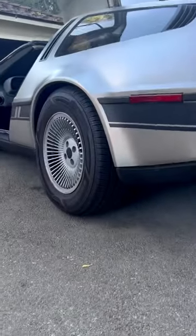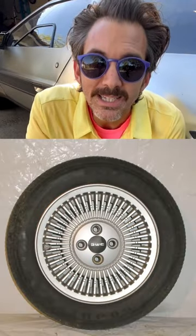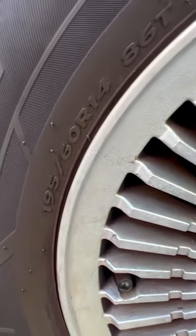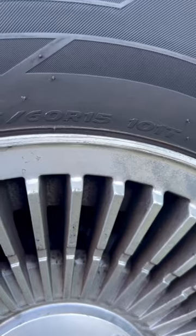Why are the rear wheels of a DeLorean one inch larger in diameter than the front wheels? Factory fitted tires on a DeLorean were Goodyear NCTs, which have been discontinued. The front were 195-60R14s, and the back were 235-60R15s. That's the one inch difference we're talking about.